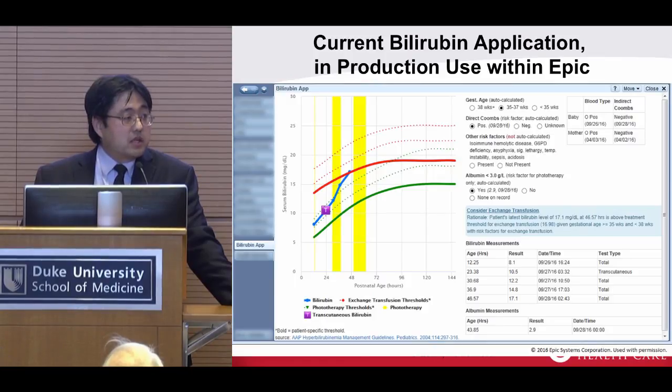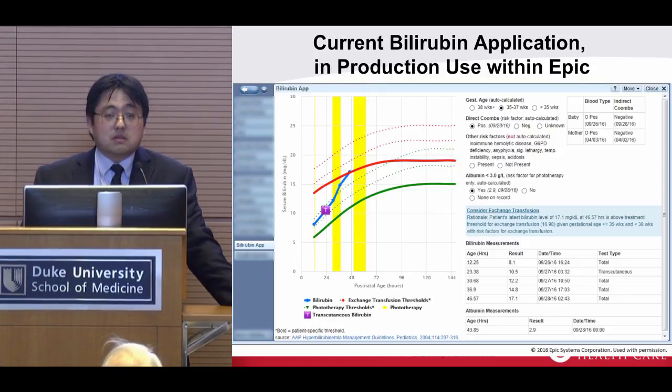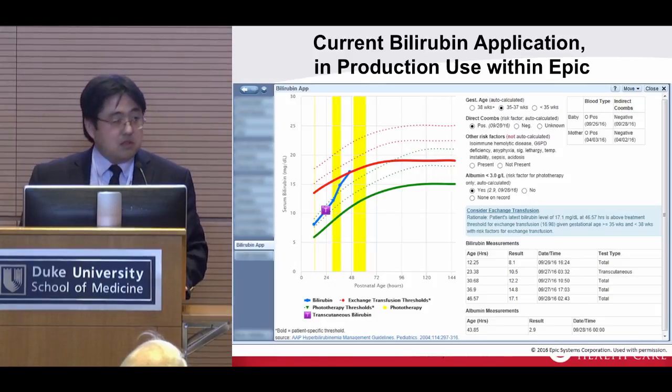Our physicians said beyond those specific risk factors, they have other data points they usually hunt around for. This pulls in the baby's blood type and indirect Coombs result. Really cool — we can identify the link in the medical record for who the mother is, and we go into the mother's record and pull her data in too. The physician doesn't have to navigate to the mother's chart separately to look for that info. Our physicians really like this. The only downside is they keep having more ideas — I'm meeting with them again in a few weeks.